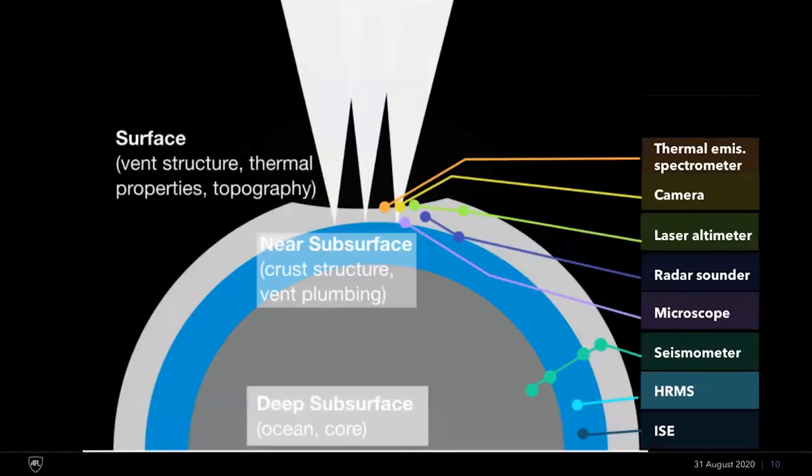We also took that complementary and orthogonal approach in the reconnaissance and remote sensing objectives. For example, we have both a radar sounder and a seismometer for doing remote sensing and in situ interrogations of the ice crust.